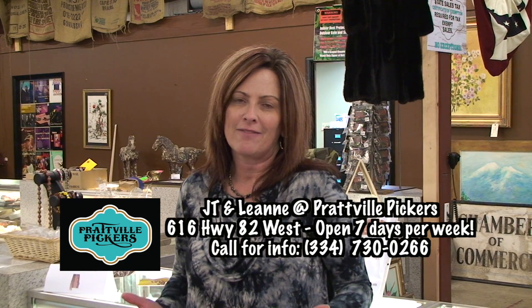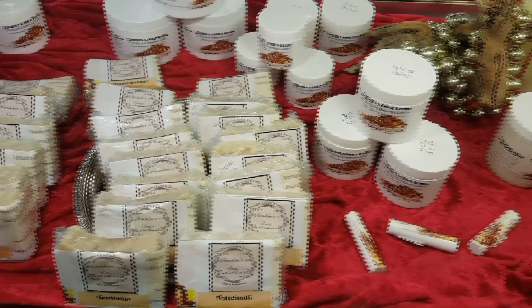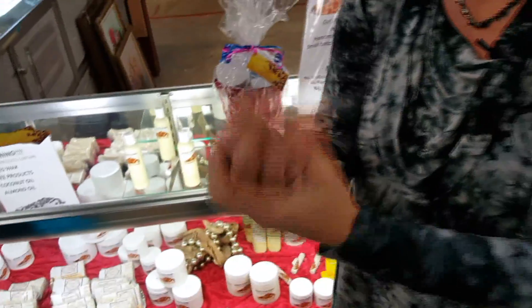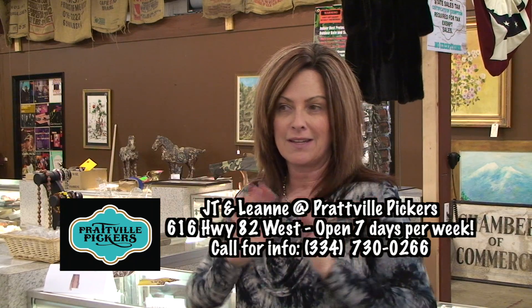There's a case up front with amazing products — chapstick, soaps, lotion. I put some lotion on my hands — very nice. All natural, no artificial dyes or chemicals. They've got bug spray and lotion you can put on your babies, and if they put their fingers in their mouth, it's okay. You can keep them safe from bugs, and it is just amazing.